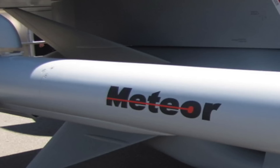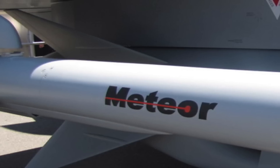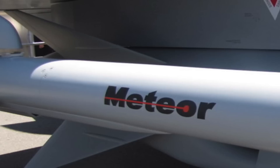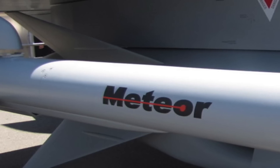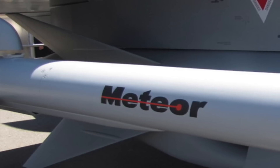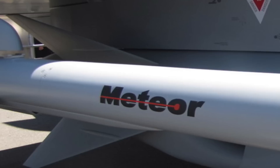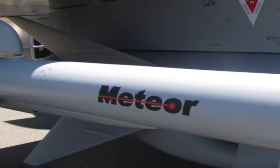IAF's Rafales will come equipped with the Meteor Missile. It is arguably the most advanced air-to-air missile in the world. The acquisition of this weapon is likely to be a game-changer in South Asia. Neither Pakistan nor China, India's traditional military adversaries, possess a weapon of the same class. So what is special in Meteor?